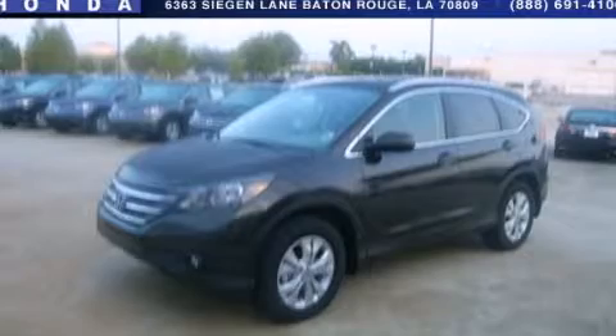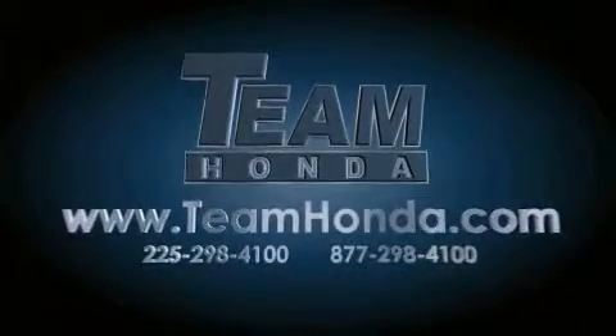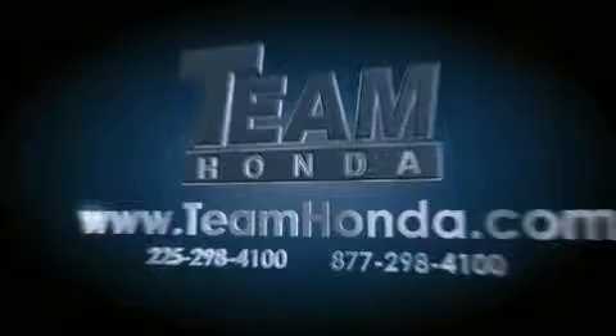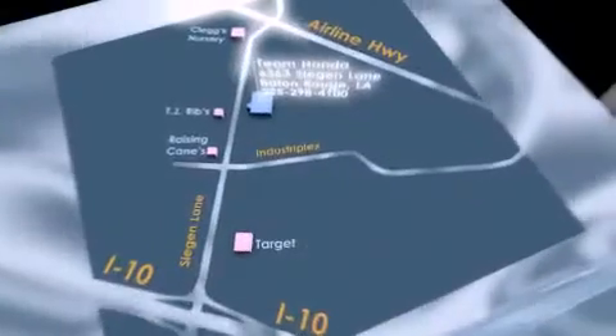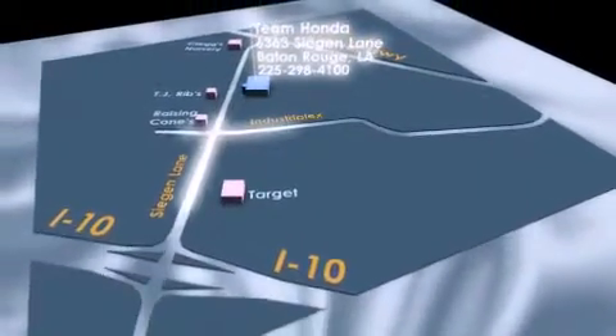Please call us today for more information on this great vehicle. Our inventory is always available on our website at TeamHonda.com. To receive special internet pricing, or if there's anything else we can do to assist you, please call us or visit our showroom at 6363 Segan Lane in Baton Rouge, and a sales representative will be happy to assist you.